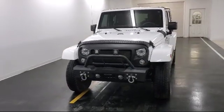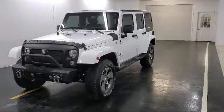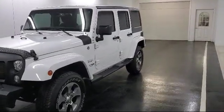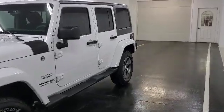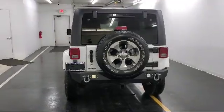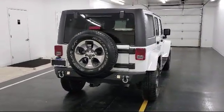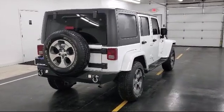It comes equipped with custom bumper, Bluetooth smartphone integration, keyless entry, running board package, electronic stability control, tow package, four-wheel drive, theft deterrent system, air conditioning, hill start assist control, and has less than 30,000 miles on the odometer.